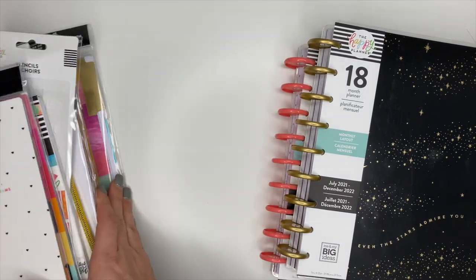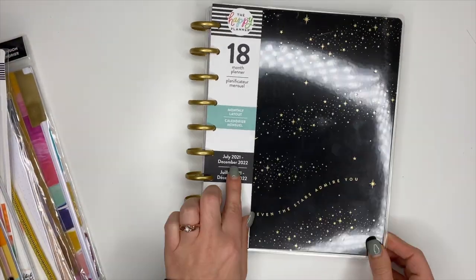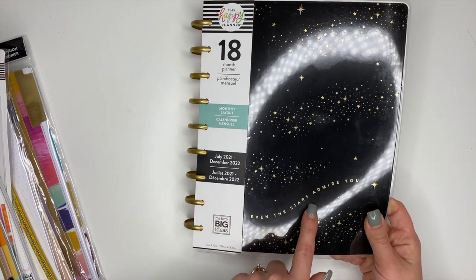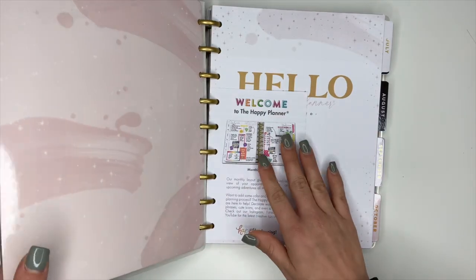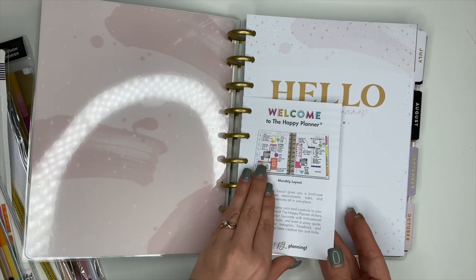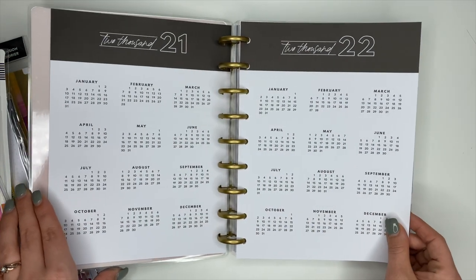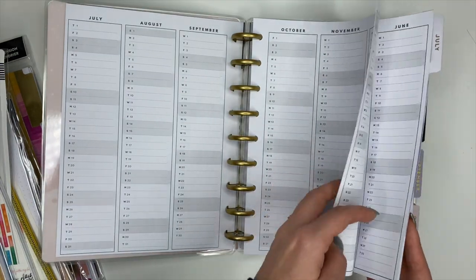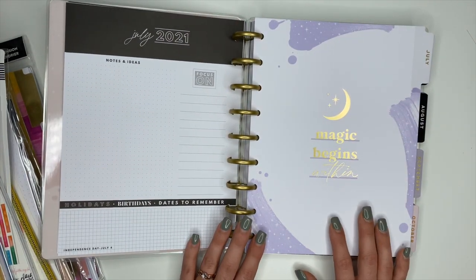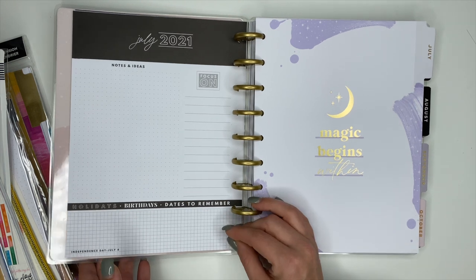I'm super excited about this first planner and I already know what I'm going to be using it for. This is a monthly layout — it is an 18-month planner, July 2021 until December 2022. The cover is gorgeous, it's black and says 'Even the Stars Admire You' in gold. Inside there are blush pinks, a name page, year-at-a-glance pages, yearly planning pages, and then your monthly section. One of the reasons I'm super stoked is because it is neutral but the dividers have pops of color.